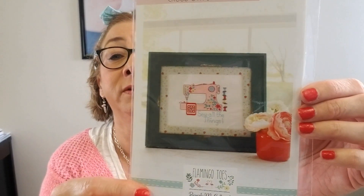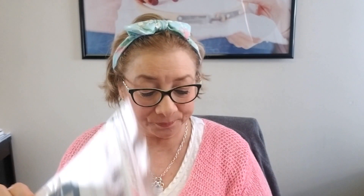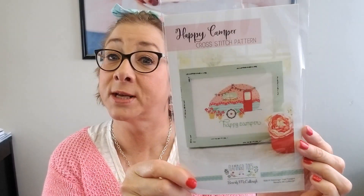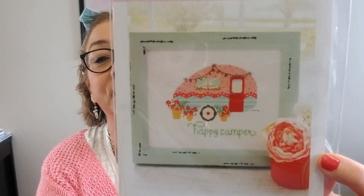I don't know if you all have heard of Flamingo Toes — Beverly McCullough is the designer. We have two of her patterns that just came in. This is Sew All Things, really cute for those who love to sew, and then Happy Camper, which is really cute. I put this up on Instagram this morning — who's a happy camper because it's Friday? Me! So we have two of these in the shop and as we can we'll get more of her designs.